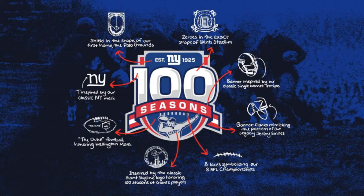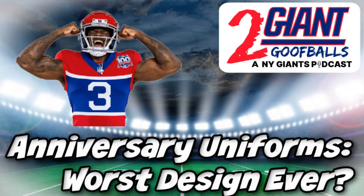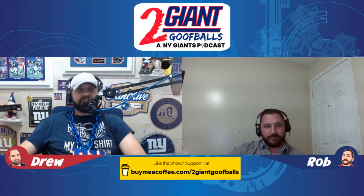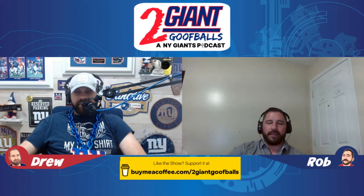But I'll tell you what's not nice. What's not nice is those ugly uniforms — those anniversary uniforms, which are possibly, quite frankly, the worst uniforms I've ever seen anywhere near an NFL football field.